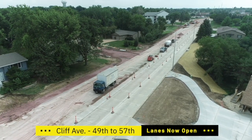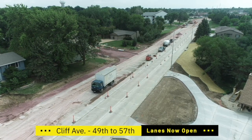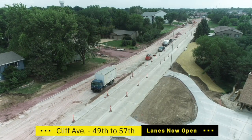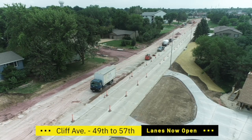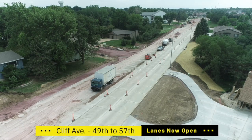We just want to remind our drivers to drive the speed limit at 25 miles per hour, and certainly leave for work and school a little bit earlier, because these next few weeks are going to be pretty congested still with school starting. So be patient, Sioux Falls!